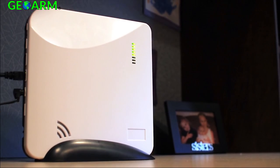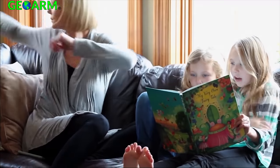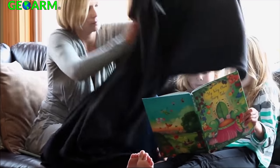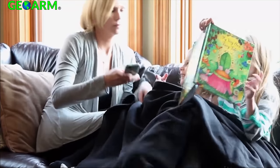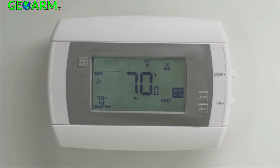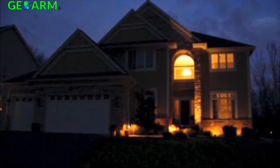Introducing Helix, a security system connected to life, not the wall. Helix provides industry-leading wireless performance. Every Helix system is controlled from your smartphone or tablet, whether at home or on the road, and Helix brings the convenience features that extend far beyond security alone.